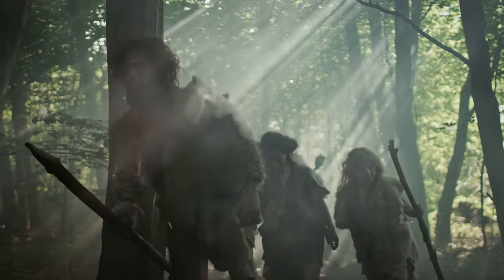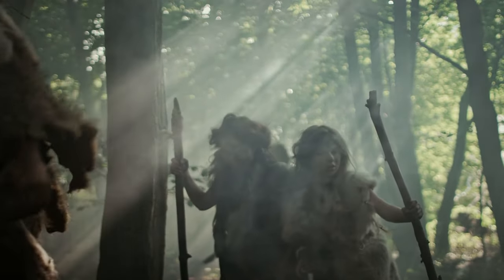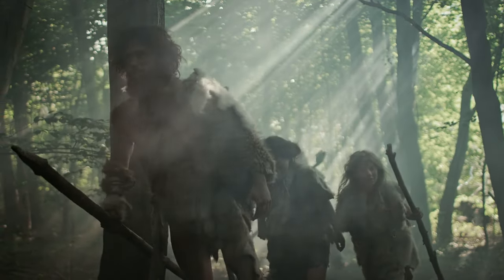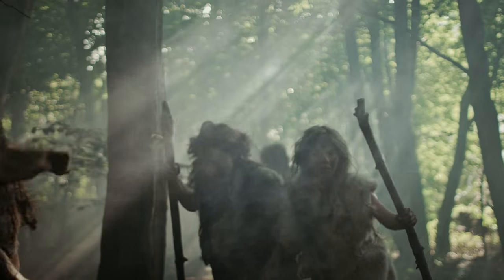Despite this, evidence from contemporary hunter-gatherer groups suggests that hunting predators did occur, indicating that Neanderthals likely chose their prey based on environmental conditions and their own needs, usually favouring larger plant-eating animals over smaller ones or predators.